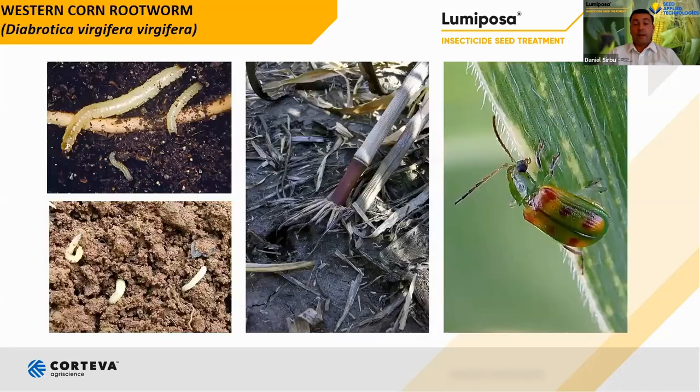Western corn rootworm, Diabrotica virgifera virgifera — the first visible signs were identified 20 years ago. In the last 10 years, this pest has spread to almost all important maize-growing areas. Plant lodging and larval damage have been recorded in Serbia, Romania, Slovakia, Czech Republic, Poland, Hungary, and Italy. Both larval and adult developmental stages can cause economic damage on the corn plant. Significant damage can occur from larval feeding on the maize root system.